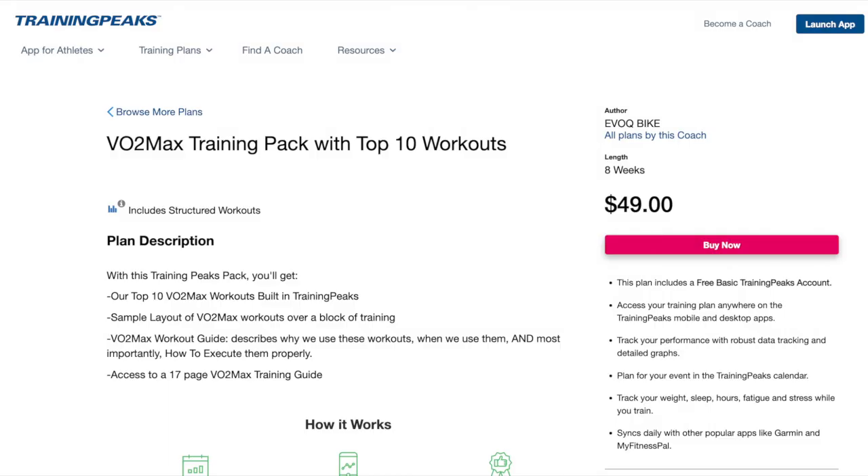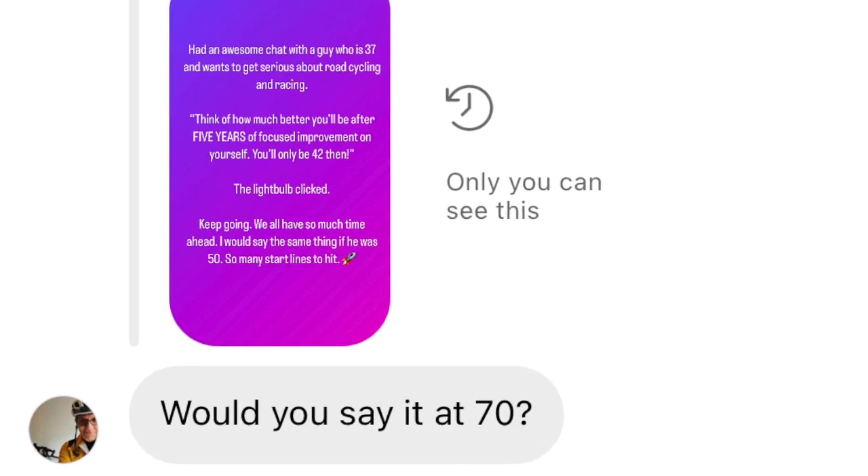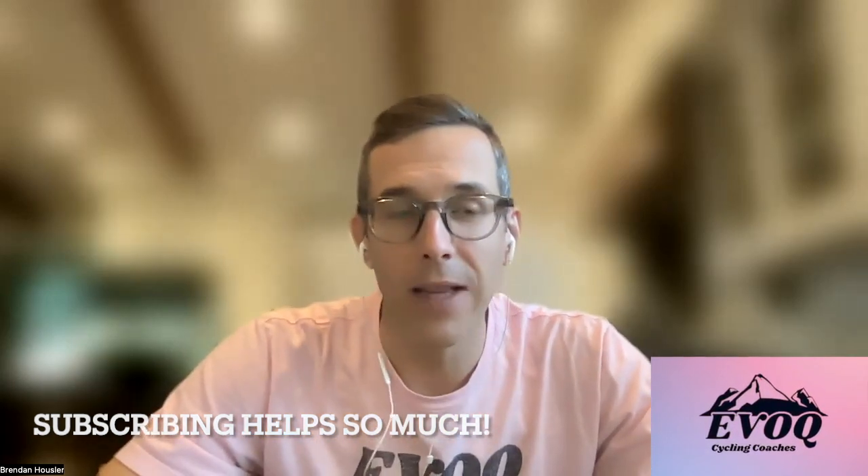If you need VO2 max help and don't have a coach, check out our training pack. The people who have used it have given great feedback — about 10 emails lately saying it's been awesome, not just the workouts but how to apply them, when to use them, and how to execute them. If you haven't started lifting, don't do it right before hill climb season, but if you're getting ready for next year in 2023, start lifting now — the strength pack is killer. If you need help with your power files, check us out for a free power file analysis. You can get faster no matter what age you're at. Please tell your friends about the channel, like it, and subscribe — you guys got us over 3,000 subscribers. Let's get to 4K. Talk to you soon!